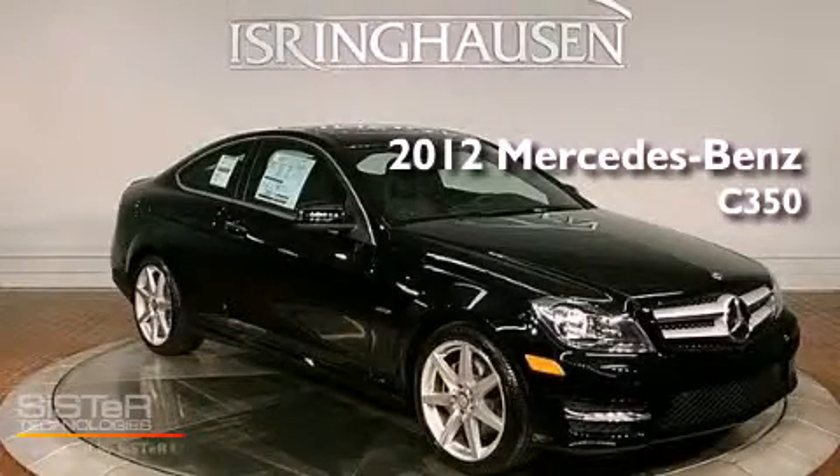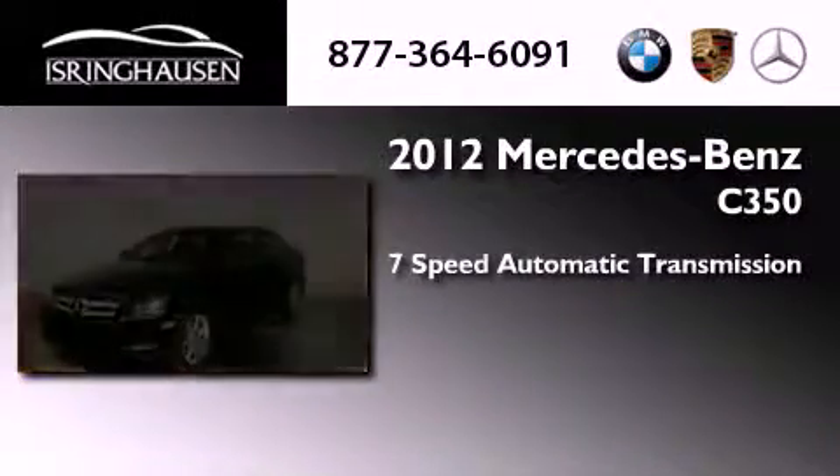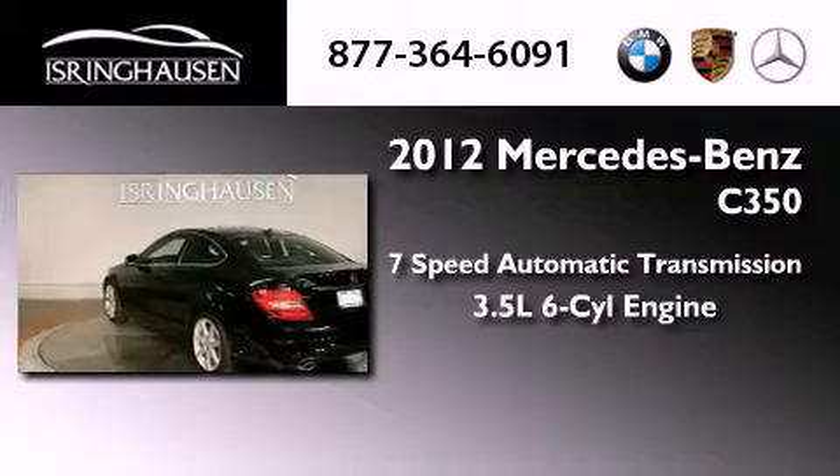This is a brand new 2012 Mercedes-Benz C350. This vehicle has seating for 5 adults and a 3.5-liter V6.